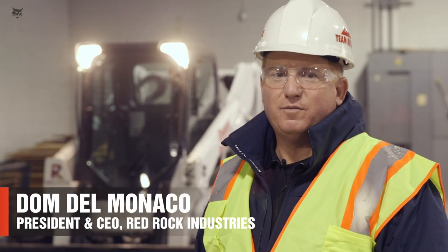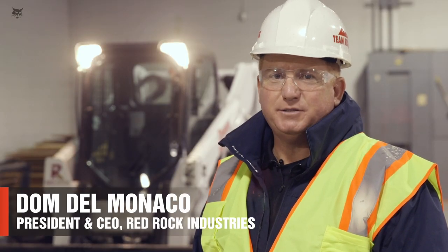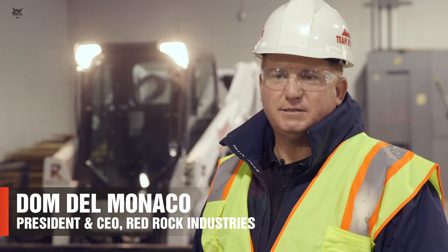Hey, my name is Dom Delmonico. My company is Red Rock Industries and I'm the president and CEO.